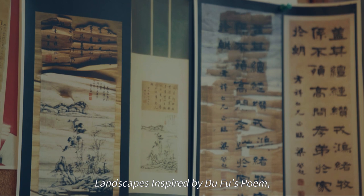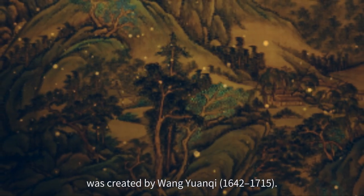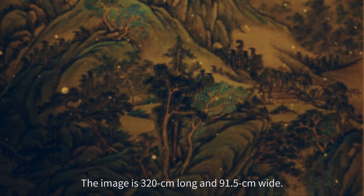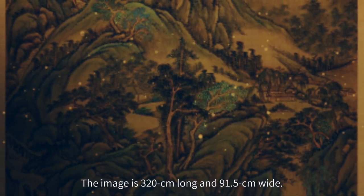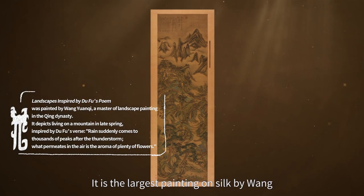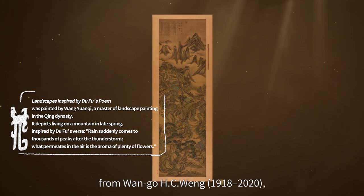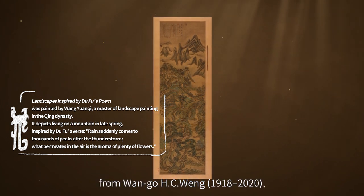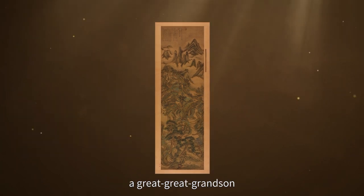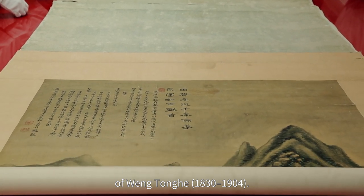This painting, Landscapes, inspired by Du Fu's poem, was created by Wang Yuanqi (1642–1715). The image is 320 cm long and 91.5 cm wide. It is the largest painting on silk by Wang and was a gift from Wang Gao, H.C. Wen (1918–2020), a great-great-grandson of Wang Tunghe (1830–1904).